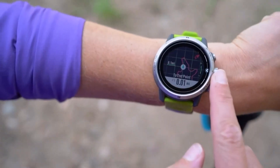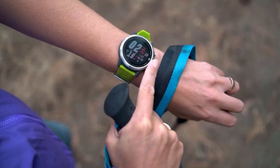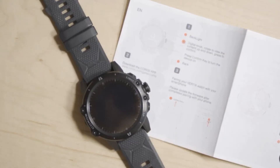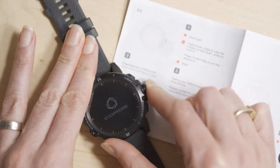The Coros Vertix 2 is a high-performance watch with an amazing battery life — one of the best in the industry. In regular GPS mode, the Vertix 2 will get up to 140 hours of battery life and 50 hours in dual GNSS mode.